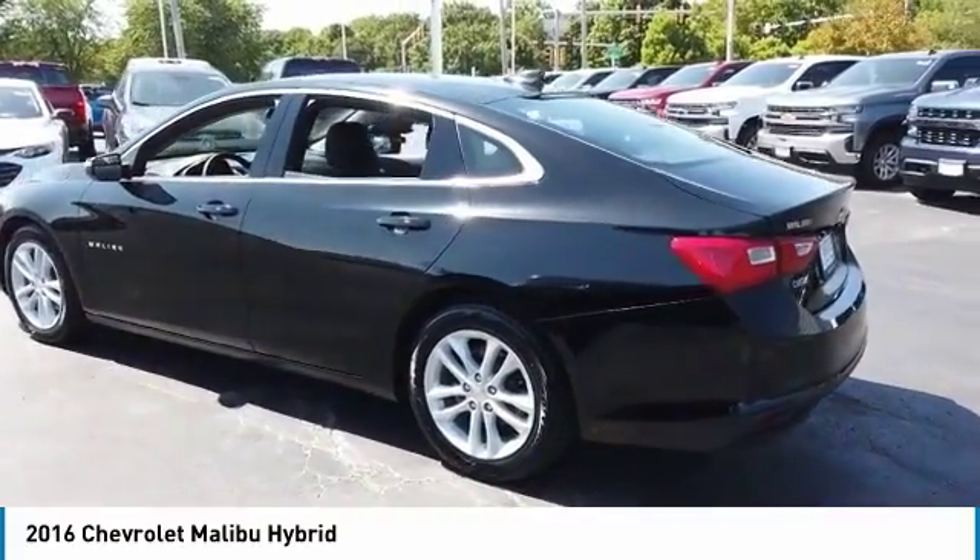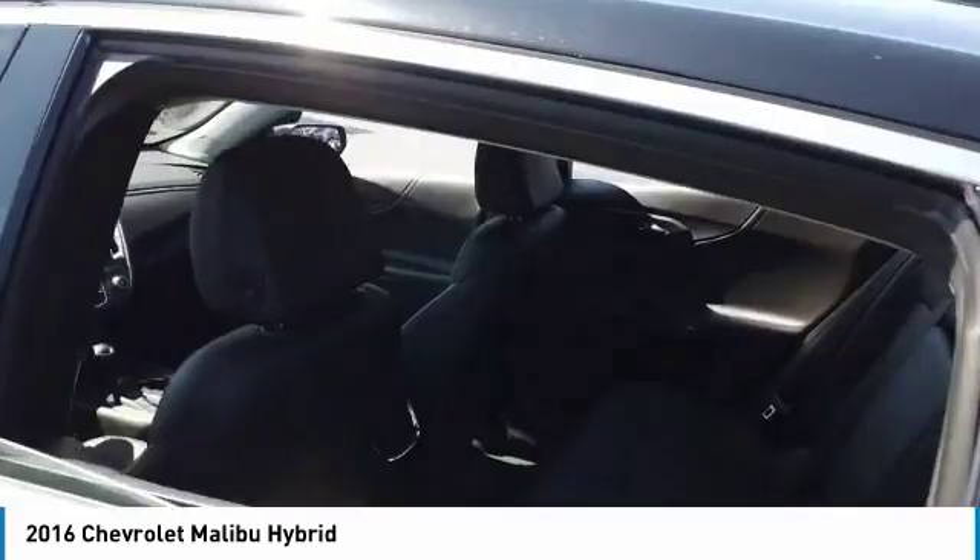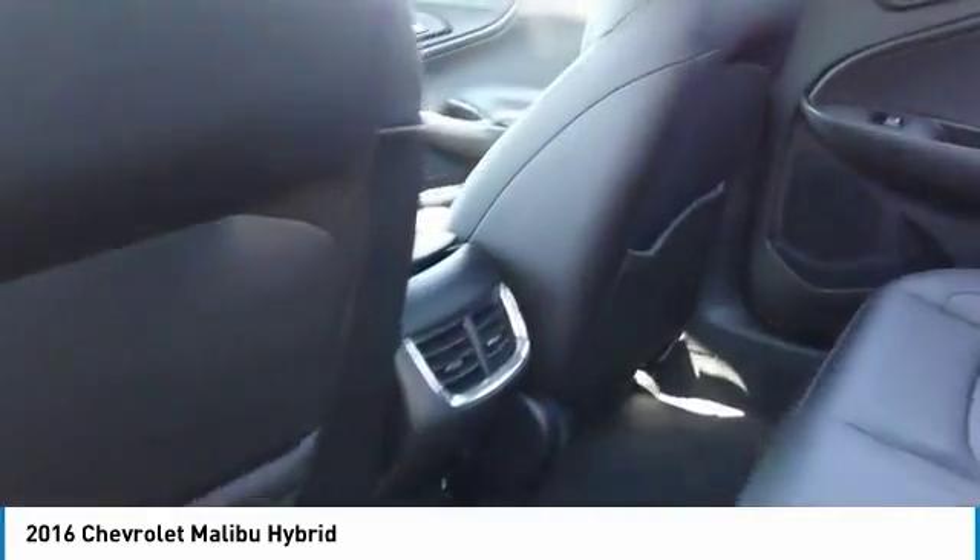Satellite radio, auxiliary audio input, MP3 player. Drive away with a great deal on this vehicle. Call or stop in today.